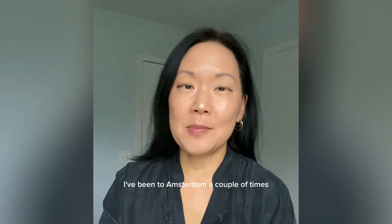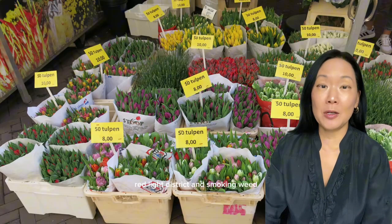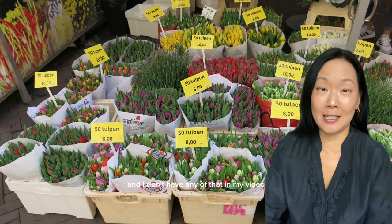I've been to Amsterdam a couple of times, and I'll show you where I went and my favorite spots. Amsterdam is about so much more than the red light district and smoking weed, and I don't have any of that in my video, so if you're interested in that, please scroll on.